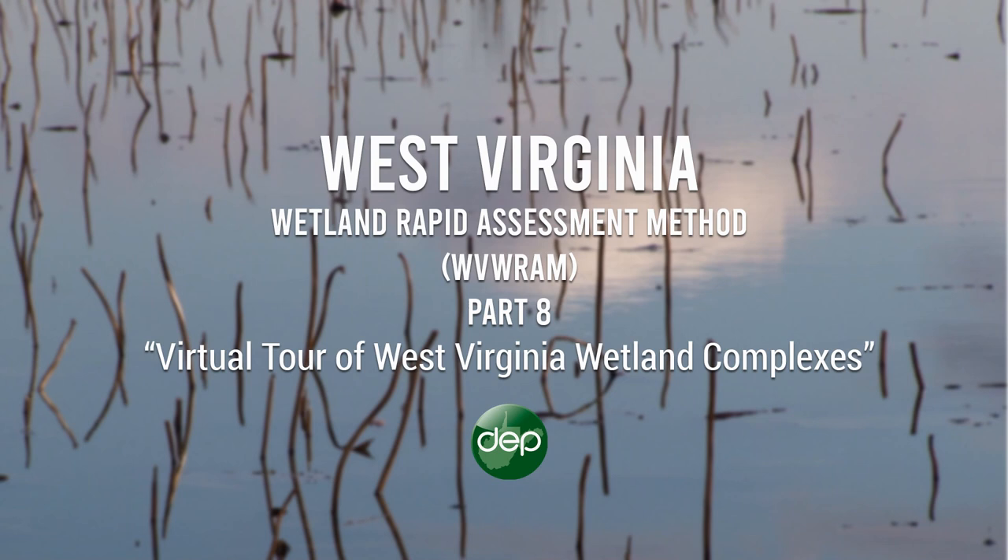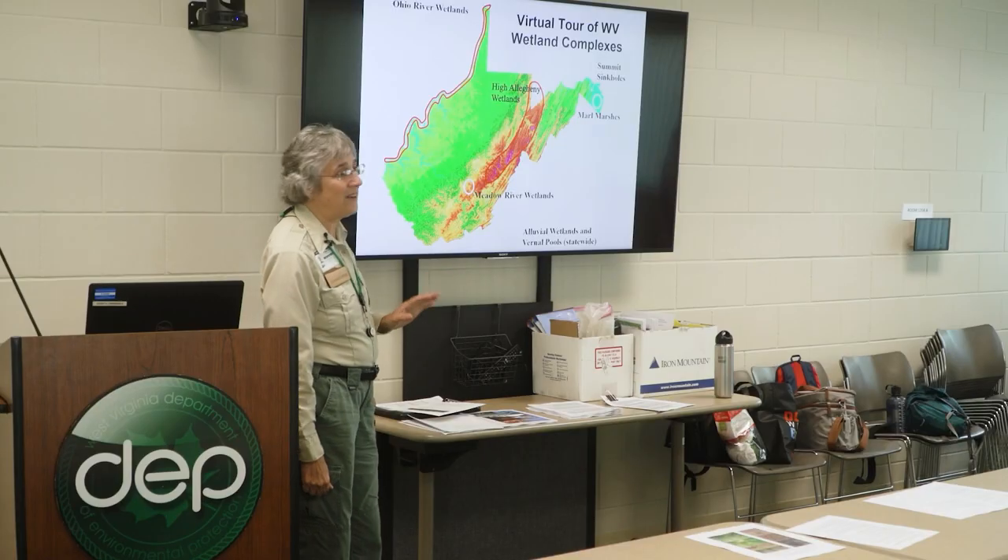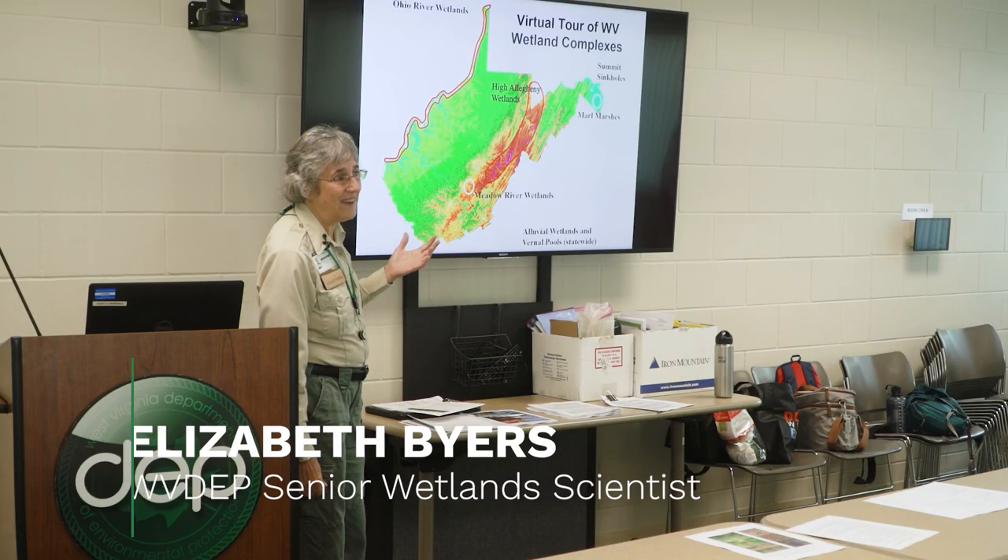I want to give you a little virtual tour of some of West Virginia's wetland complexes, and I'm hoping this may be helpful as you're reviewing wetlands in West Virginia. If you're in or near one of these big complexes, you'll know you're in a special area. Throughout the whole state there are alluvial wetlands along our streams and vernal pools, but we do have parts of the state with some particularly nice wetland complexes, and if you have a project in those areas it's just nice to be aware that they're out there.